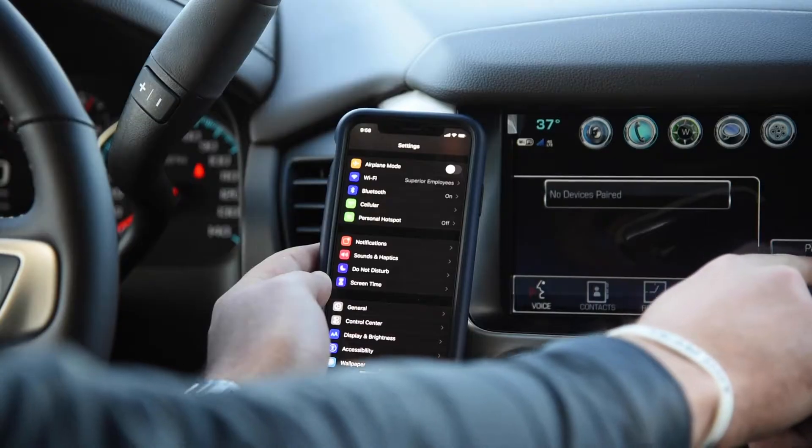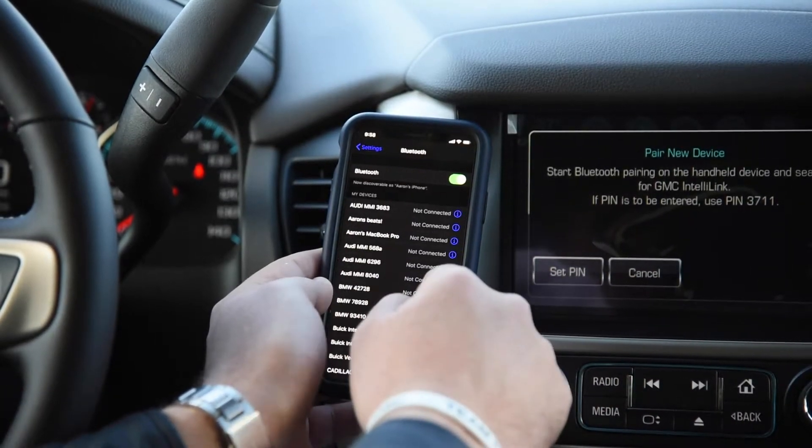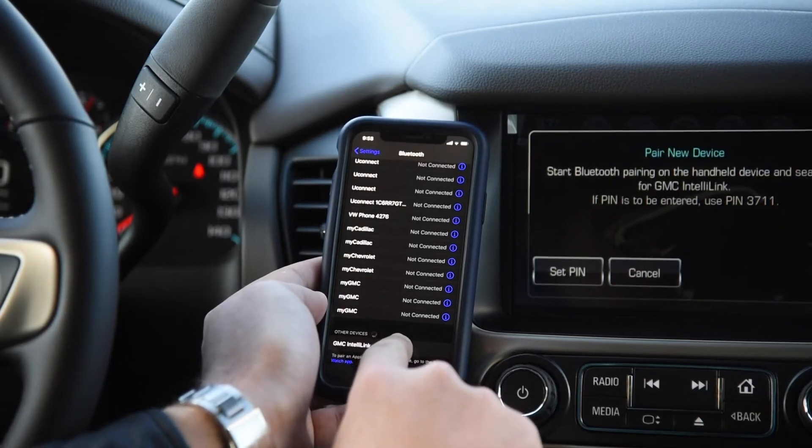As it searches for the paired device, go to your Bluetooth settings on your phone. At the very bottom, it'll search for that device — it says GMC IntelliLink. Select that.